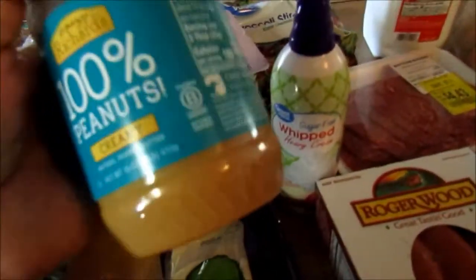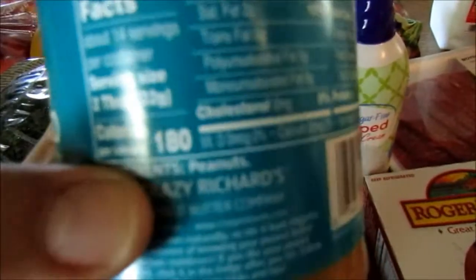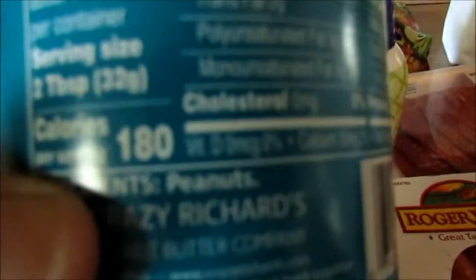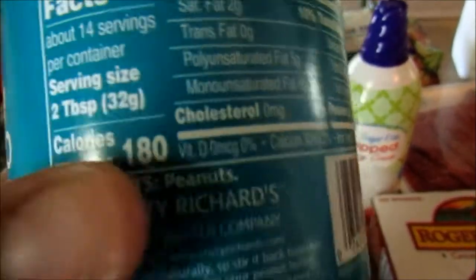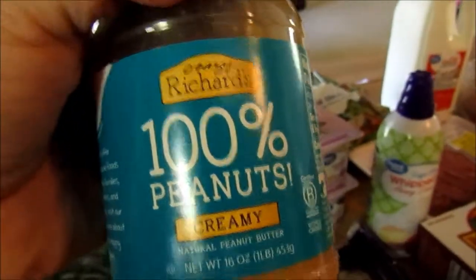Then peanut butter. I usually don't have a specific favorite brand, but I always try to get one that has just peanuts in the ingredients, like this one, or peanuts and salt. You don't want to get peanut butter that has extra oils and sugar and all that stuff in it, so this is the one I found this time at Walmart.